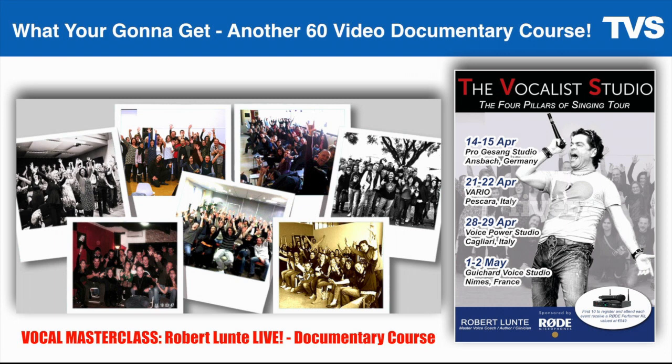Last spring, I went on tour in Germany, Italy, and France doing a vocal athletes masterclass tour. We took cameras on the road and cut the masterclass content into a 60-video course. I'm going to give you free access to this additional course — the vocal masterclass Robert Lunte live documentary course — which is 60 more videos and lessons reinforcing these concepts in front of a live audience of singers and voice coaches. Nobody's ever done this before, and I want to give it to you totally free.